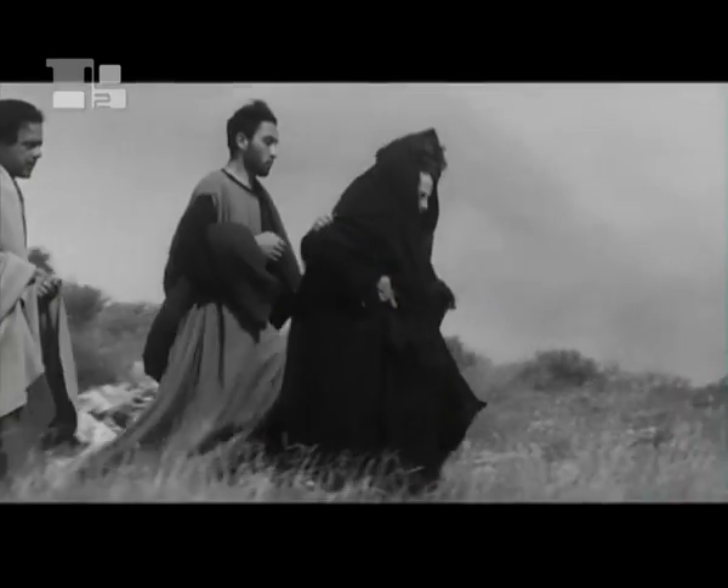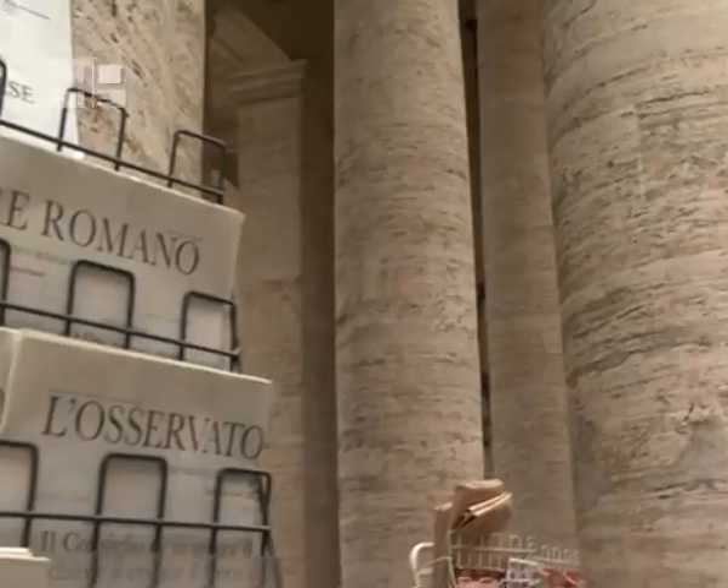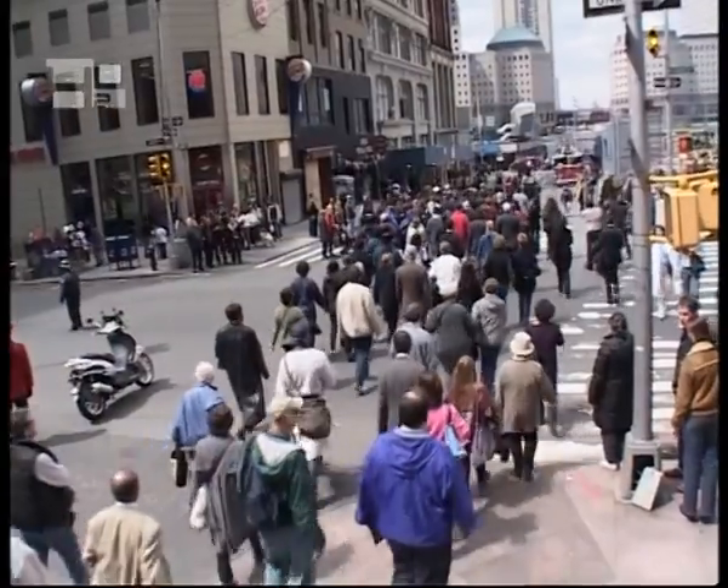Most cinema patrons don't think of religious art when they see the layout of a standard movie poster. But the February 15th edition of Le Savitore Romano reported on an exhibit which demonstrates the impact and progression of religious film artwork.